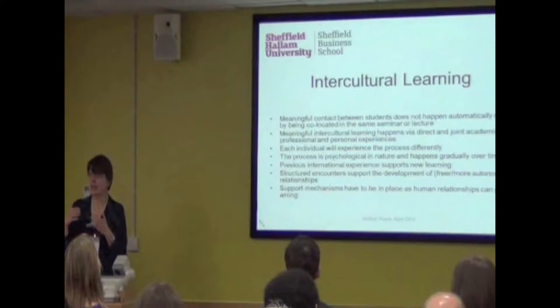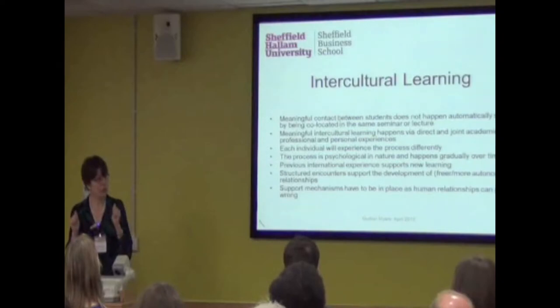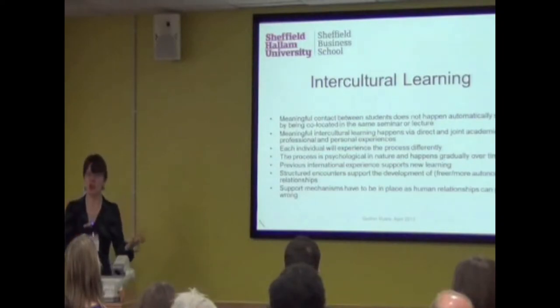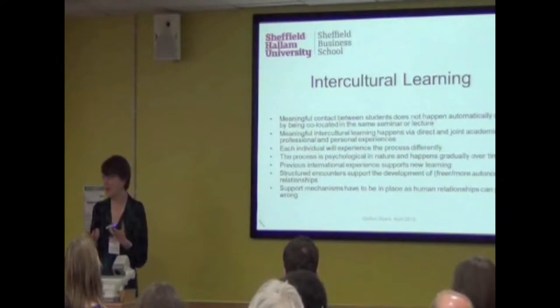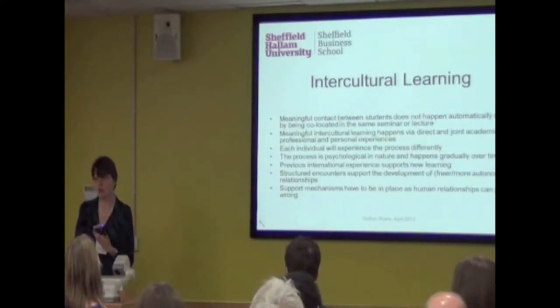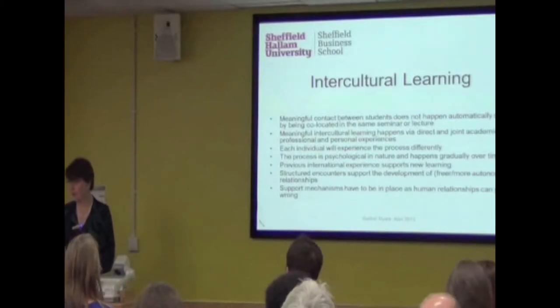So we monitor and are there at a distance if help is needed, because human relationships can go wrong. If they didn't, nobody would ever get divorced. Relationships have to develop. These are some of the assumptions that for me hold true, and this is what a lot of the things we do are based on.